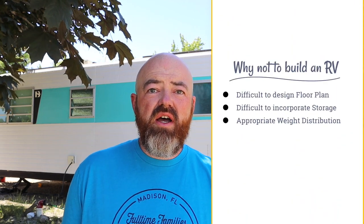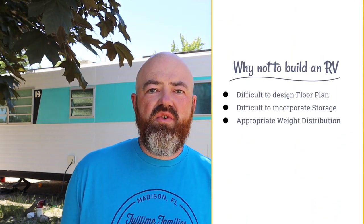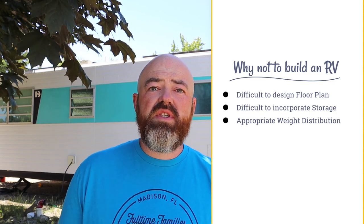The third point — and this might be number one if you are thinking about building a travel trailer or a fifth wheel — is weight distribution. Trying to get the weight right on this thing so it would actually go straight down the road was extremely difficult. We weighed almost every single part that went into it in order to get the weight distribution right. I think that's one of the main reasons why so many people build a van or a skoolie — it's just less things to worry about. Still important, but not as important as when you're towing one of these things, especially with a half-ton truck.